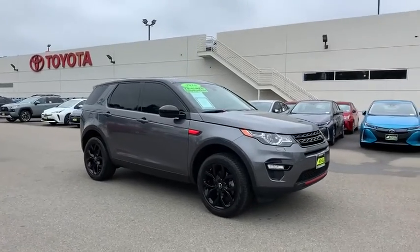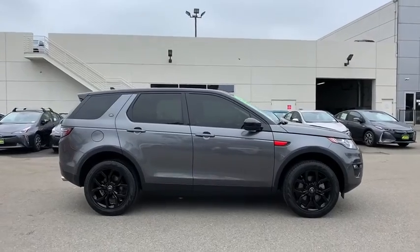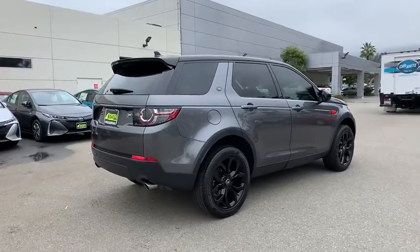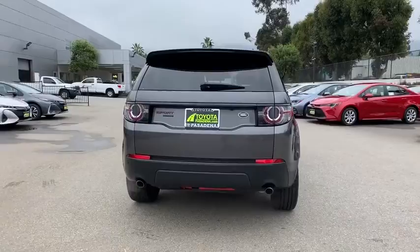2016 Land Rover New Discovery Sport. With Land Rover at its heart, the new Discovery Sport is adept in challenging conditions. On pavement, gravel, sand or snow, terrain response makes sure your drive is responsive, steady and controlled.